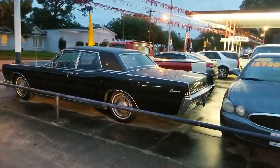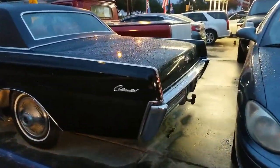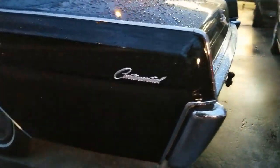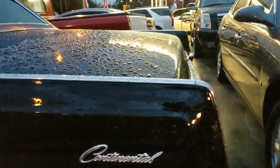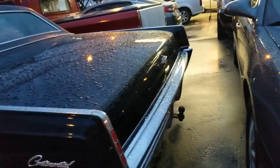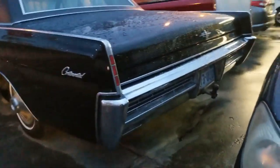Oh man, what do we have here? A super clean Continental. Isn't that relaxing? Isn't that perfect? Goodness.